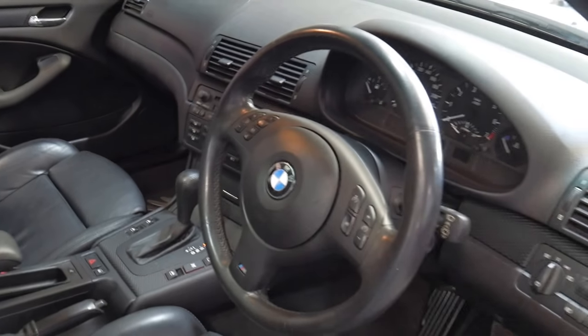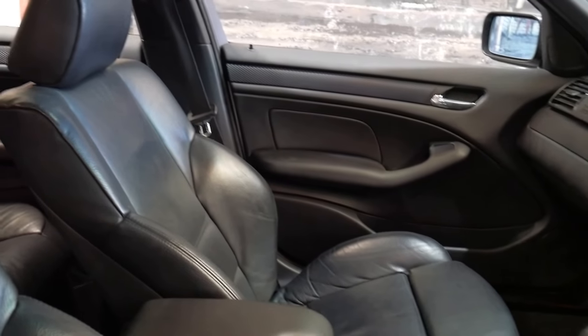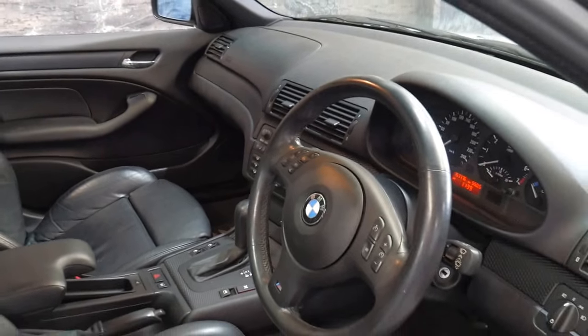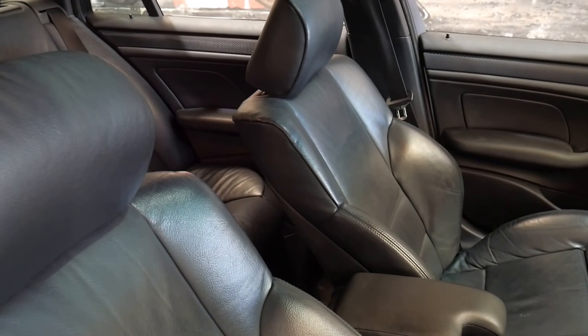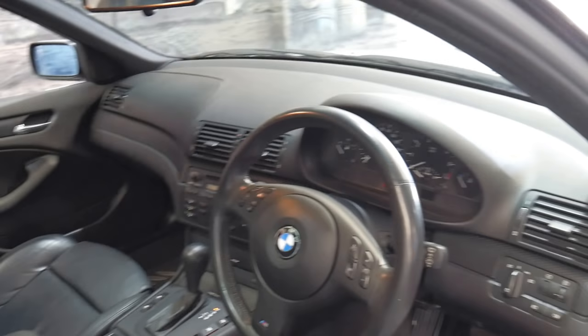It's got automatic headlights, leather seats obviously, a sunroof. It's an automatic and it even has Bluetooth. The M Sport came with much nicer bucket style seats, a three-spoke steering wheel, body kit and M Sport wheels.